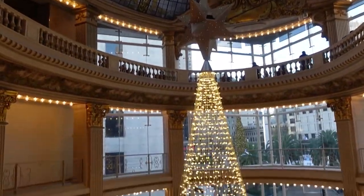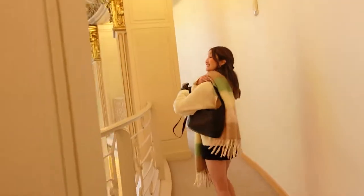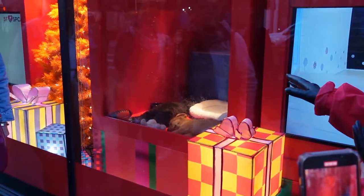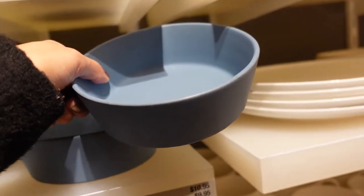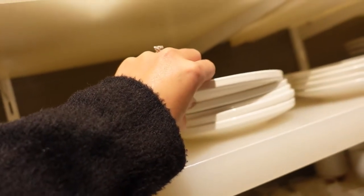They navigate the store trying to find a specific section, with one of them having been there before with Connor. They encounter two two-month-old sister dogs, noting that people don't always realize female dogs can be littermates. They look at some cute bowls or accessories. The shopping trip continues through the store.